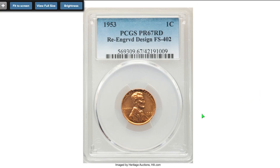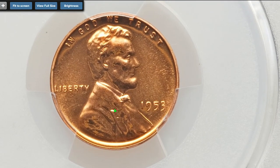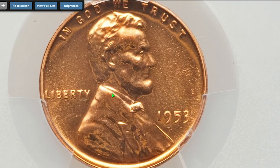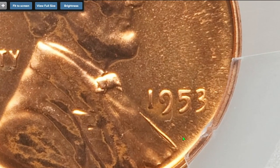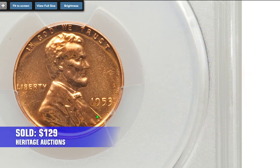Moving on to the 1953 proof penny with re-engraved design, graded SPF 67 red FS-402 designation by PCGS. To know the difference between the re-engraved variety and a regular proof cent from 1953, you have to pay attention to the lower vest line on the Lincoln bust. It's very easy to tell the difference when comparing with the regular specimen from this bulgy bold line. The coin was sold for $129 in the same auction.